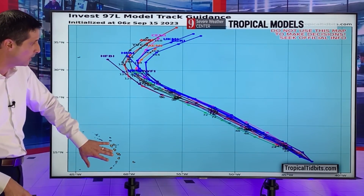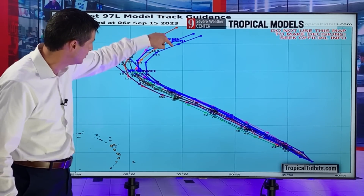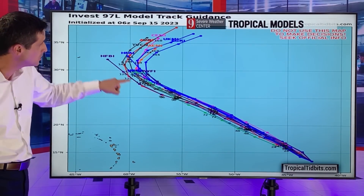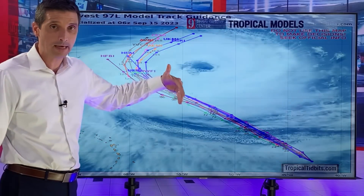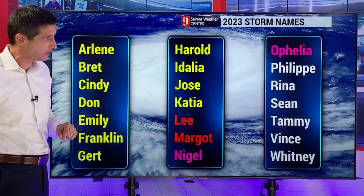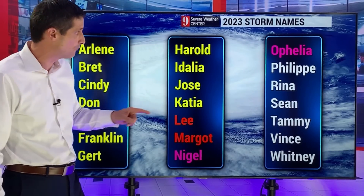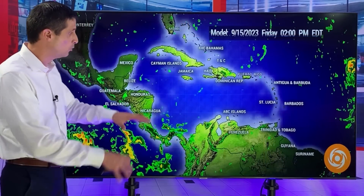Here's the Caribbean — this is what will become Nigel, and you see the curve here. Here's Bermuda over here. Most indications are it's not going to do anything crazy and it should make that curve away. But it's that area back behind it that I'll be watching. Nigel should eventually get a name, and then the next name on the list is Ophelia — and that could be that next tropical disturbance coming off the coast of Africa, which would be more of one to watch for the Caribbean over the next couple of weeks.